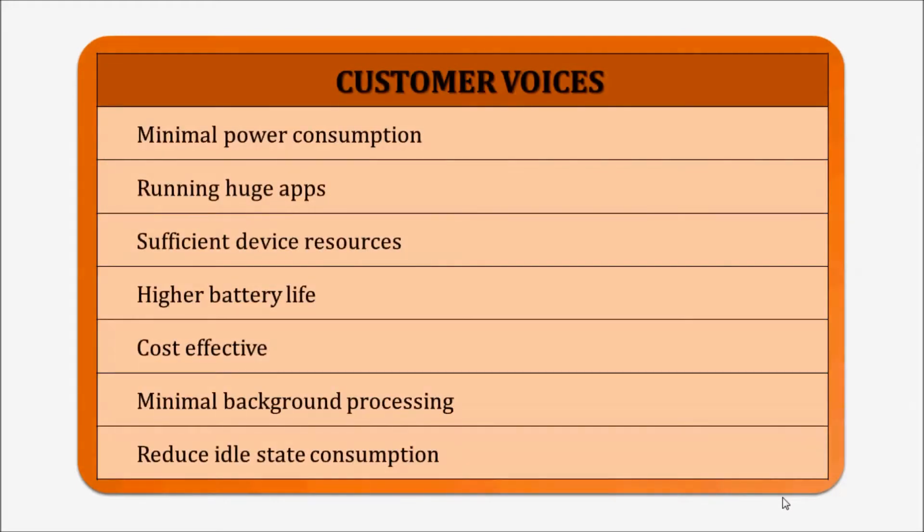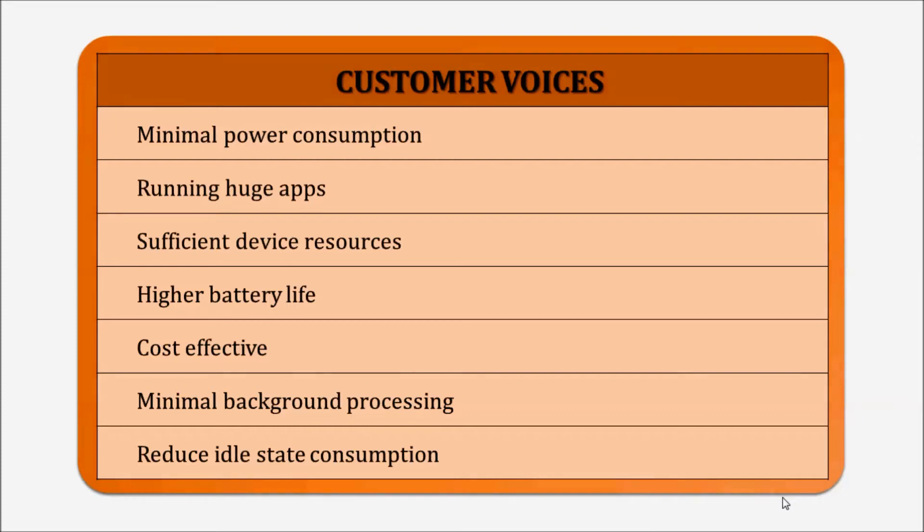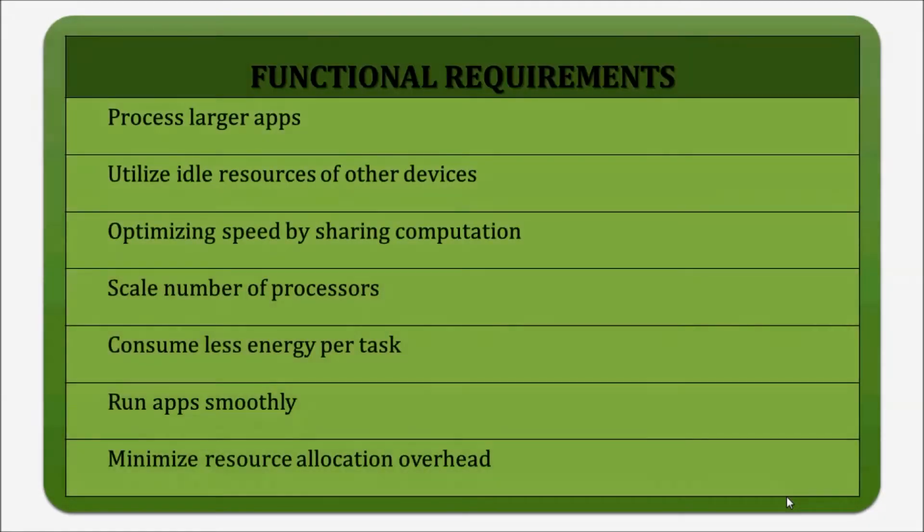Based on the customer interviews and market surveys we held, we generated customer voices which are very similar to the customer needs we discussed earlier. We then moved on to the functional requirements generated using these customer voices. Based on those customer needs, we came up with seven corresponding functional requirements. We then moved on to QFD, finding the relationship between customer voices and functional requirements, and correlation between functional requirements in order to prioritize our components.